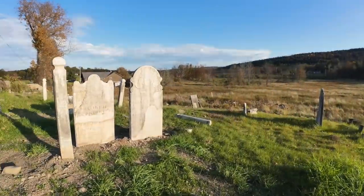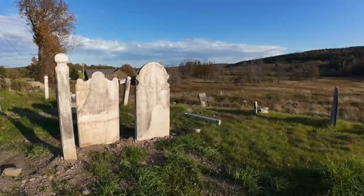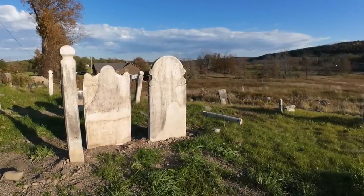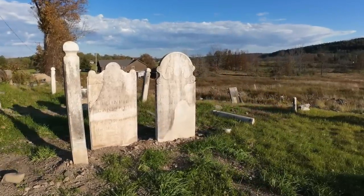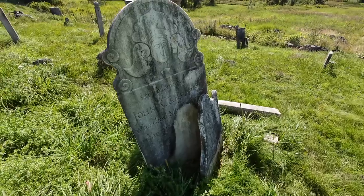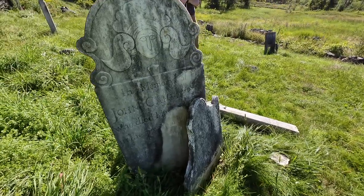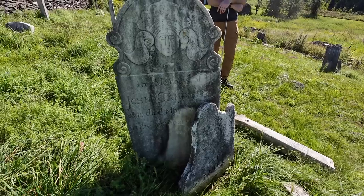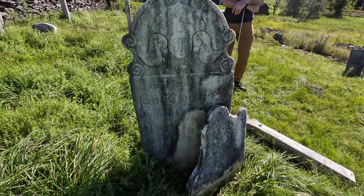We spent a lot of time restoring many graves, but in this video you're just going to see these two. On the left is Phineas Canfield and on the right is his dad John Canfield. This is the condition of the two gravestones when we started — you can see the Phineas stone has been leaning on the John stone for many, many years, with lots of missing parts.